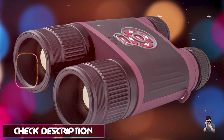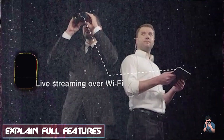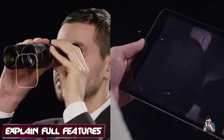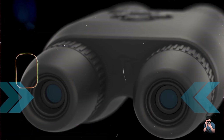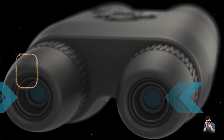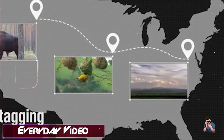Key features: These binoculars feature a 384x288 thermal sensor with a smooth digital zoom up to 16x, providing clear thermal images even at long distances. They include built-in GPS, Wi-Fi streaming, and a digital compass for enhanced navigation and sharing capabilities.